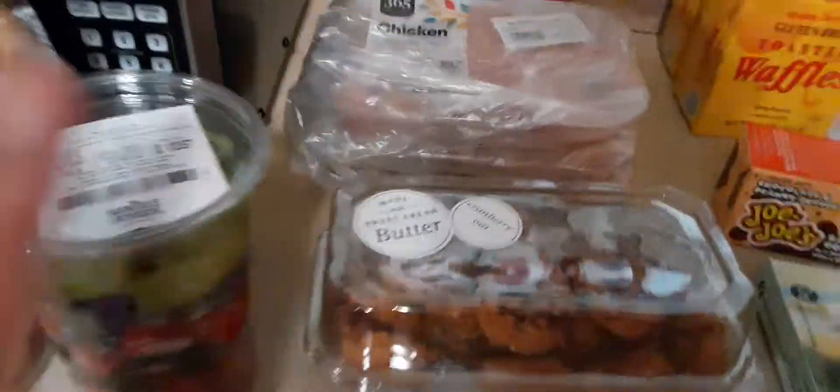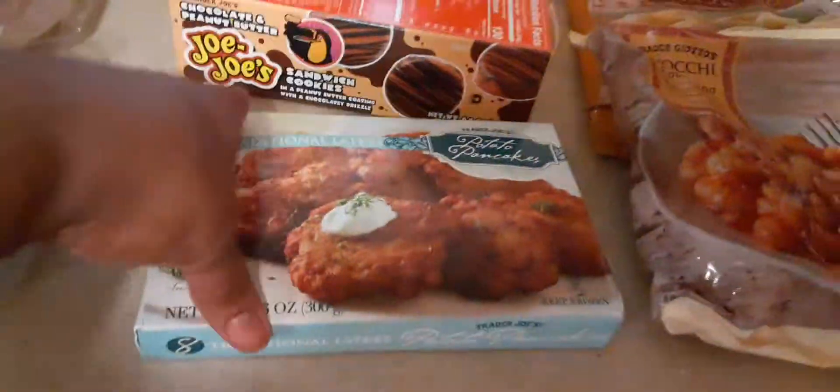Whole Foods chicken — no antibiotics, no added hormones, vegetarian diet, no added solutions or injections — and they're $6. I got three packs of those. My son also loves the Synergy raw kombucha. This is the Cosmic Cranberry flavor. I got two of those. That's all for Whole Foods.